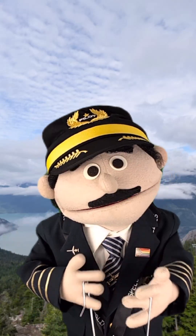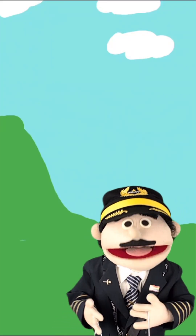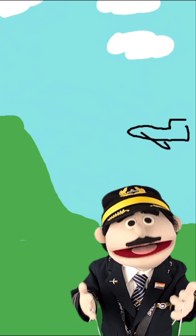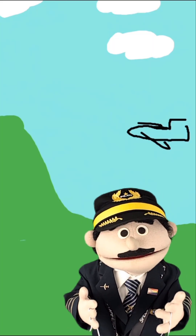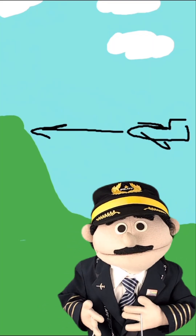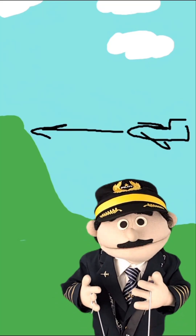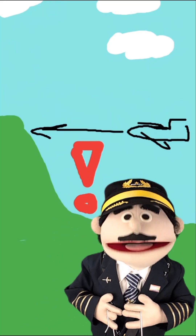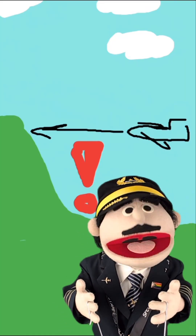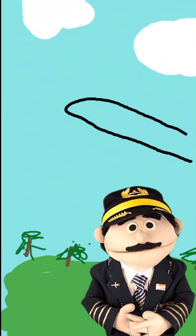GPWS has a database and it knows where all the mountains, the valleys, the obstacles, the antennas — it knows where all of it is. Based upon where you are and how high the plane is, it knows how close you are to that mountain, and if you get too close it's gonna give us a warning — a caution terrain, or a 'whoop whoop, pull up' warning. But that's not all; GPWS is even smarter than that.